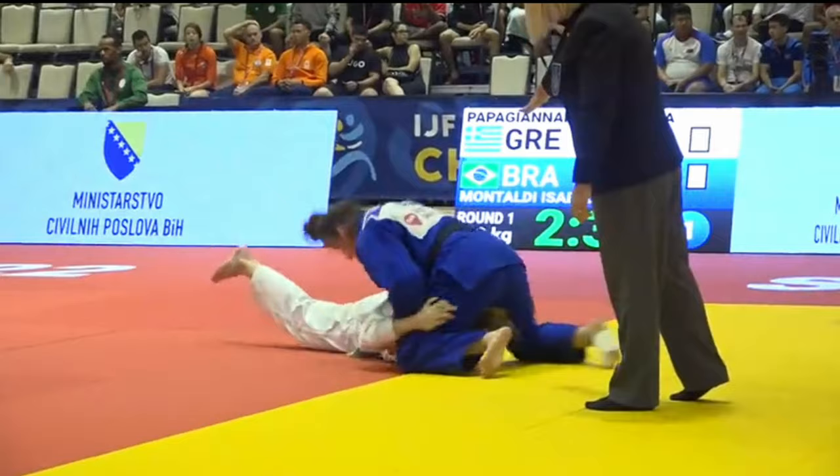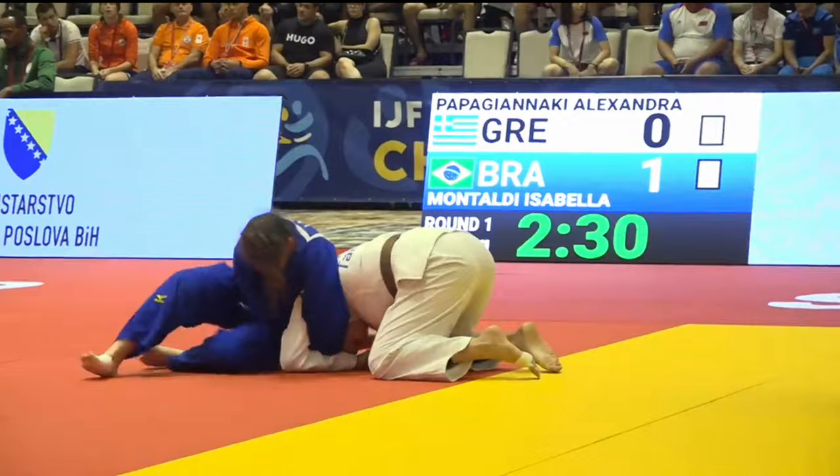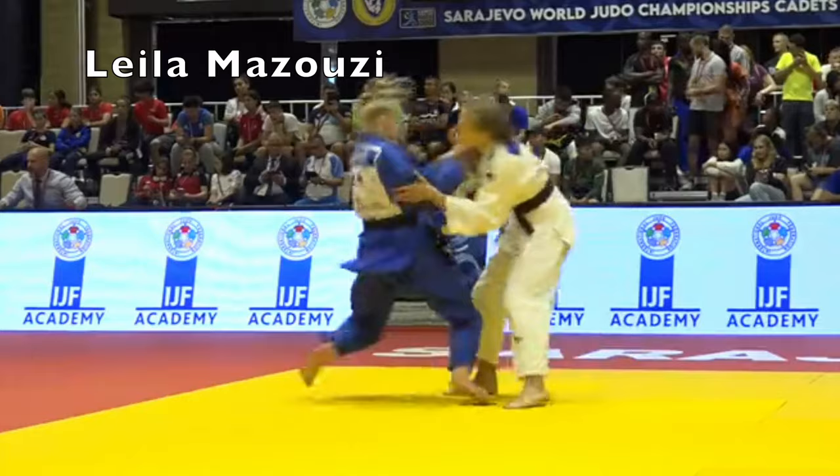Initially it looks like she's going for a kanto choke variation, but as she escapes from the osai-komi she switches it. You might be thinking that's not katahai-jime — did you notice that hand? It was katahai-jime.